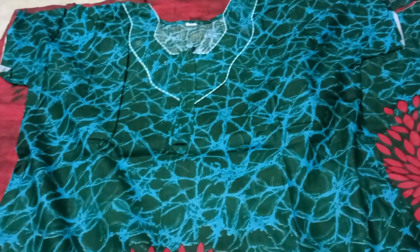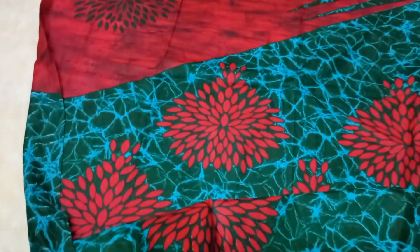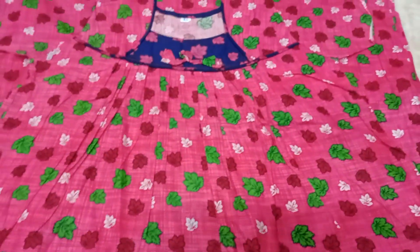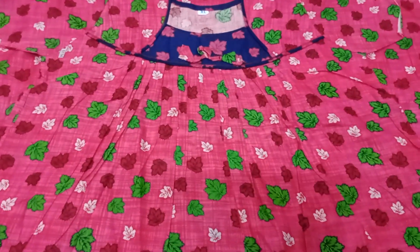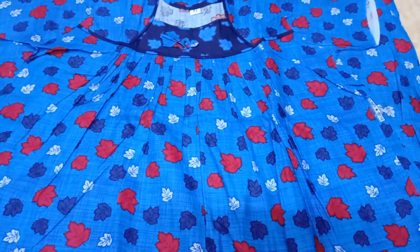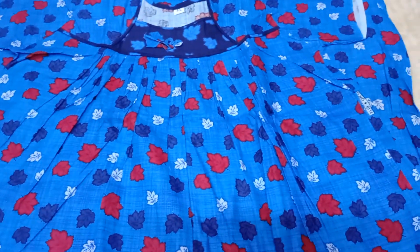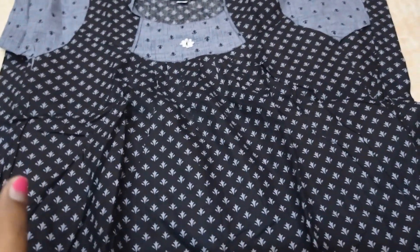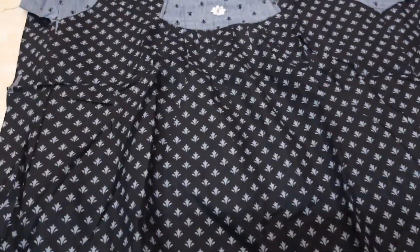Double color green with red mirror on the bottom. Pink and blue is the fleeted model. Next is blue color — limited stock because it is a sale. If you want to subscribe, please call us on WhatsApp.